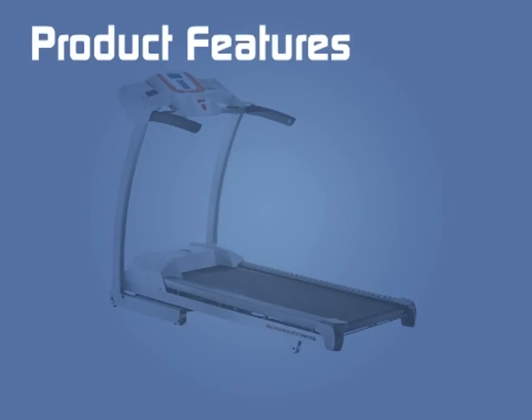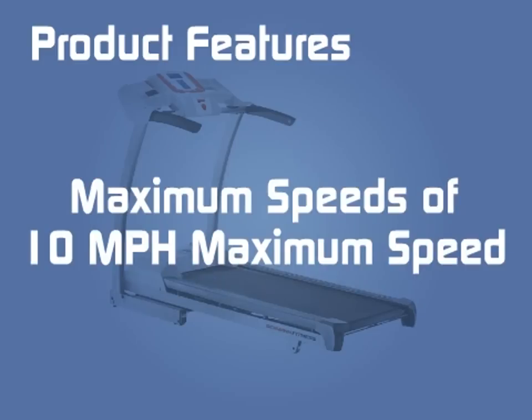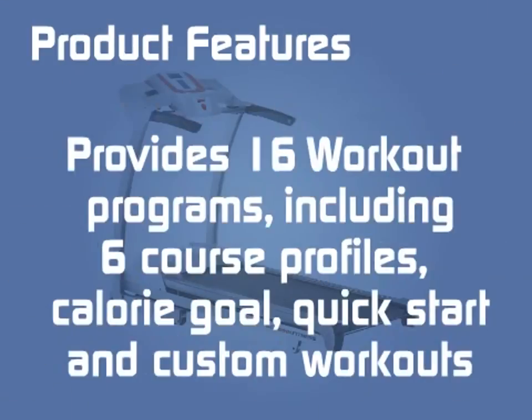Product Features: Powered with a 2.5 horsepower motor, maximum speeds of 10 miles per hour. Provides 16 workout programs, including 6 course profiles, calorie goal, quick start, and custom workouts.